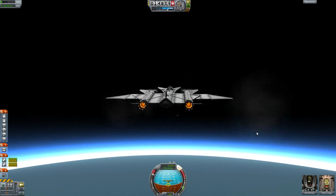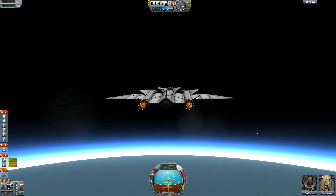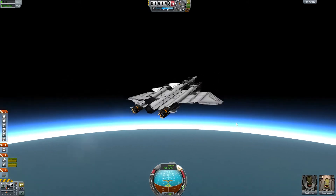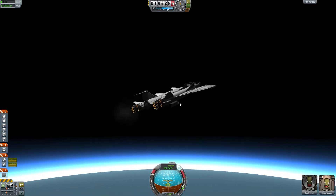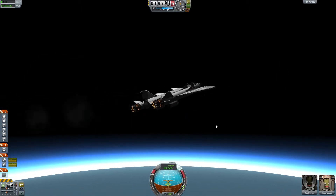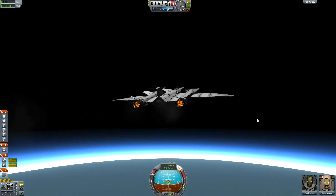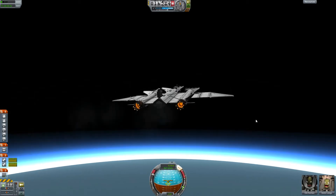It's a really cool project to find out more about our neighbor planet and to maybe discover why Mars is such an empty desert. I'm really looking forward to seeing the first results of MAVEN's discoveries in orbit around Mars.